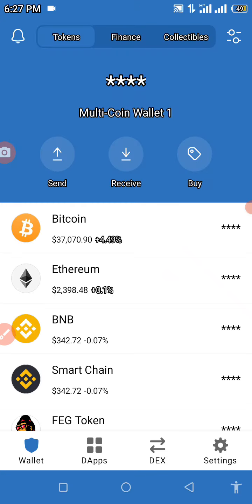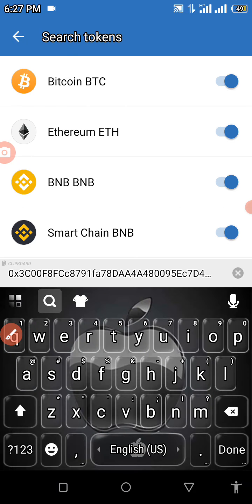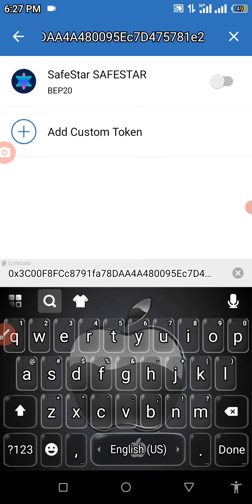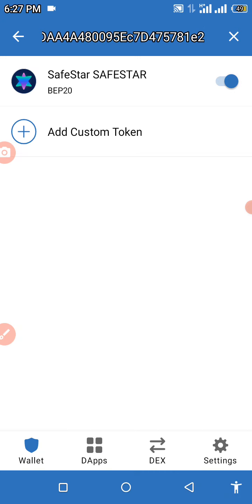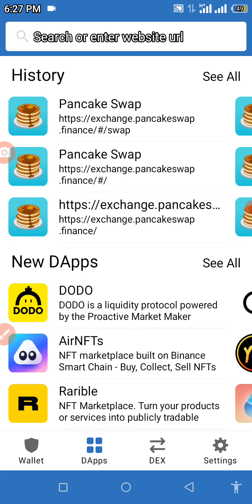In the top right corner of your screen, click on the icon there. You'll see 'Search Tokens' — paste your contract address right there. The Save Star token will pop up as a BEP-20 token. Turn that on and click back.